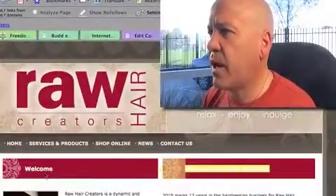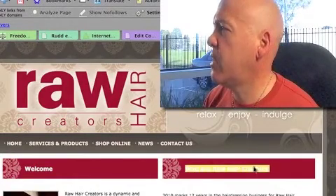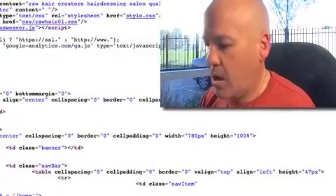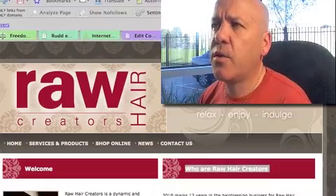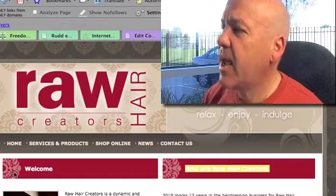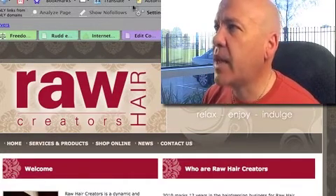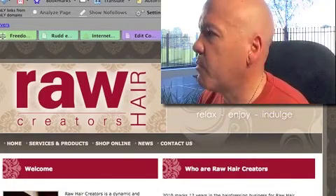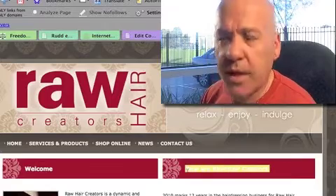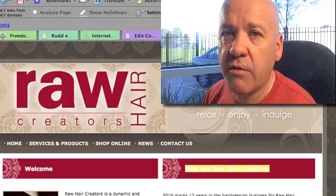"Who are Raw Hair Creators" and "Welcome" - they're both opportunities to use your keywords. You could probably do some H1s there. Let me just check that. No H1s. So you need some H1s on the front page - these are heading ones. I would put them here. If quality hairdressers is something you want to rank for, put it here as a H1. Instead of "who are Raw Hair Creators," put "quality hairdressers" as an H1.